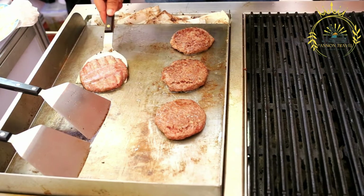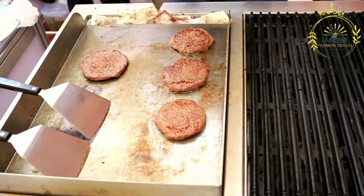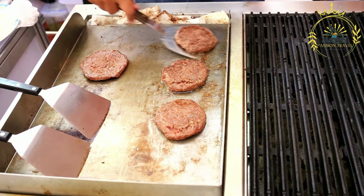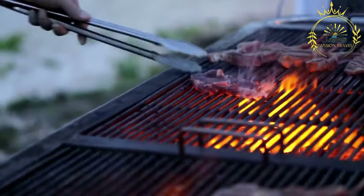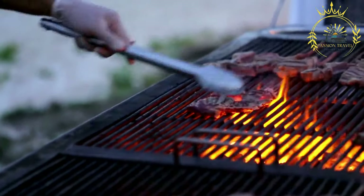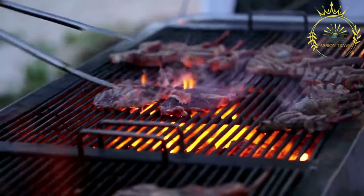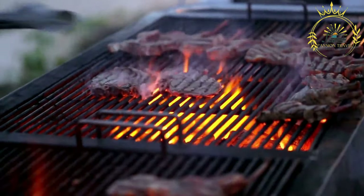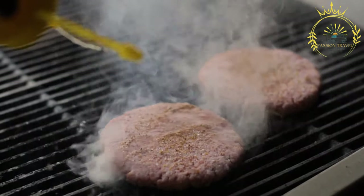To make Pljeskavica, ground meat is mixed with onions, garlic, salt, pepper, and other spices, then shaped into thick, round patties. The patties are typically grilled over an open flame until cooked through with a nice charred exterior. Pljeskavica can be served in various ways — commonly enjoyed in a lepinja flatbread accompanied by toppings such as chopped onions.